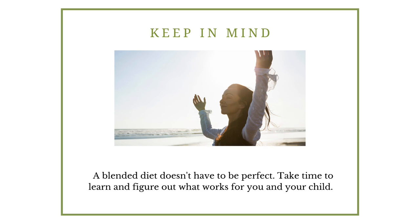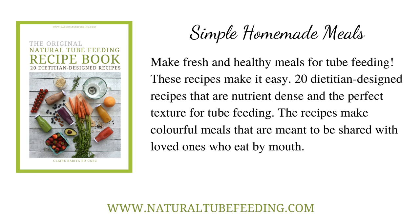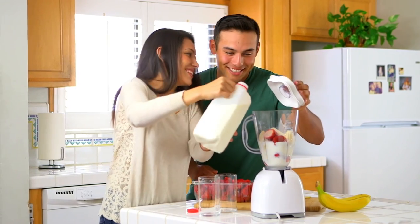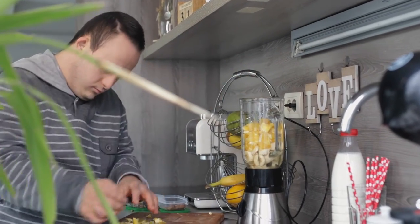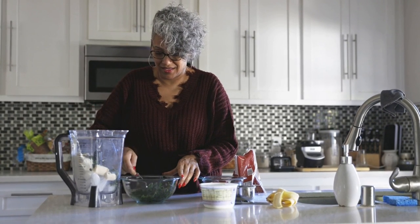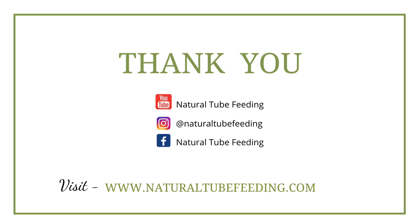A blended diet doesn't have to be perfect. Take the time to learn and figure out what works for you and your child. If you're interested in support, visit my website — you can take a look at my recipe book, and I also have an extensive blended diet online course where I walk through exactly how to make blended meals safely and effectively, and I provide support for my students in the course. That could be a way for you to access my expertise. Please take a look if you're curious about gathering more information about blending. It truly is an honour to speak to the 22Q community, and tube feeding and blended tube feeding is truly my passion.